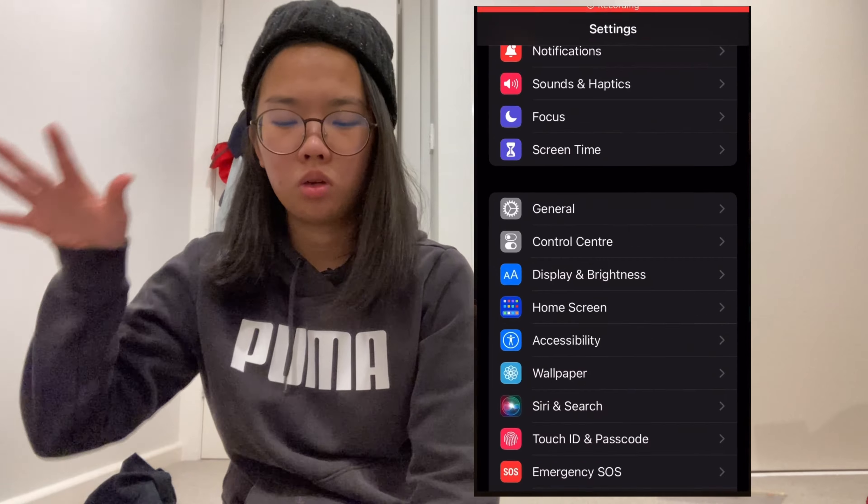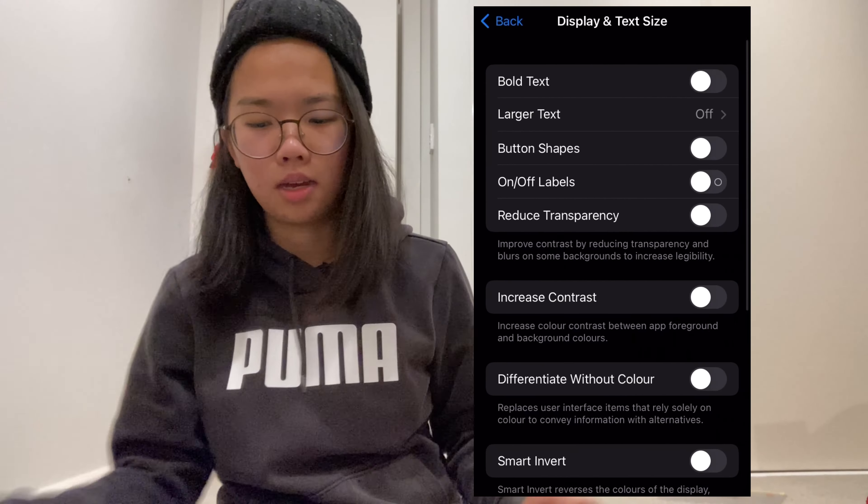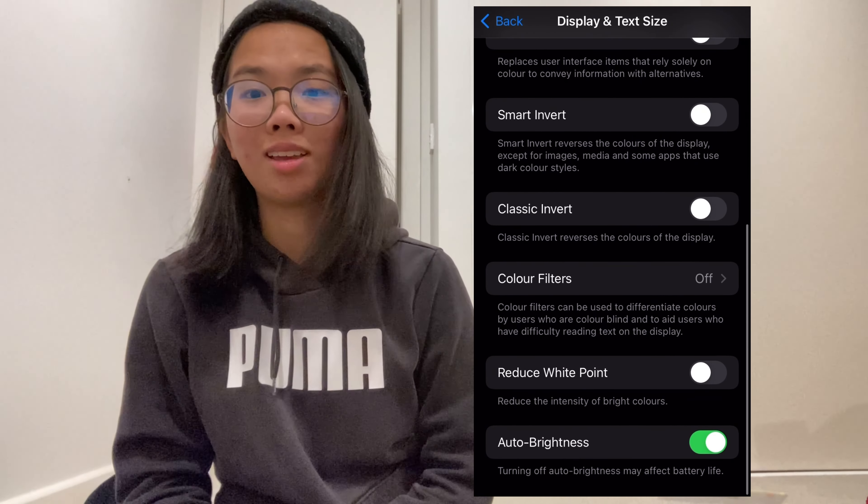The fourth tip is to change the colors on your phone to black and white only. The iPhone has the capacity to do that — I'm not sure about Android phones — but by changing the color scale of your phone screen it makes it a lot less interesting and you have less desire to get on your phone. To do that, go to Settings, then Accessibility, then Display and Text Size, then Color Filters, and click Grayscale.